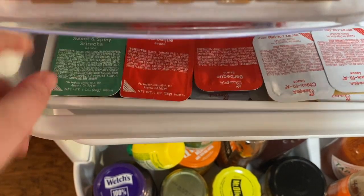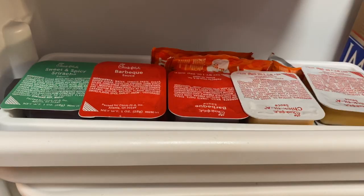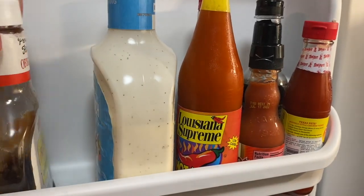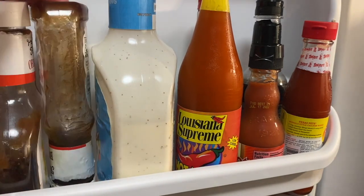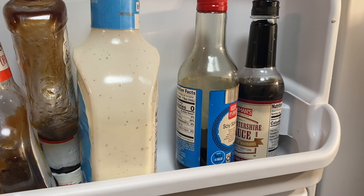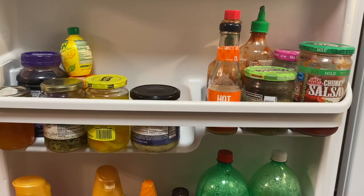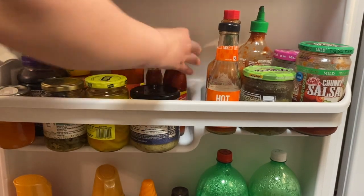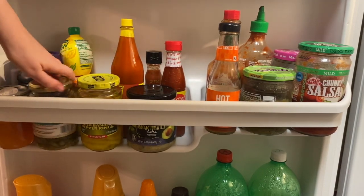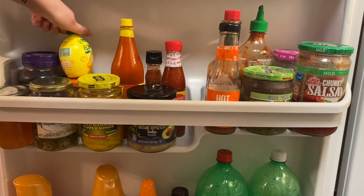My husband works at Chick-fil-A, so we always ask for extra sauces and keep them all in the fridge because we love them — plus Taco Bell sauce because yum. I have two barbecue sauces open, which is ridiculous. All the spicy things and salsas — banana peppers, jalapeños, all the salsas — are grouped together. It doesn't look pretty, but at least it's all in the same area, so I'll count that as a win.